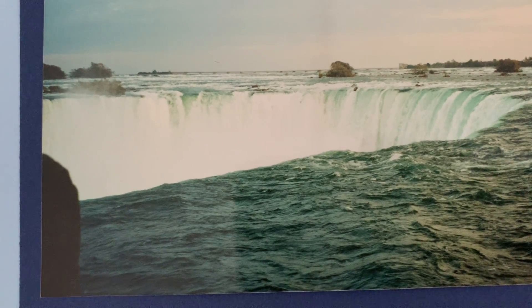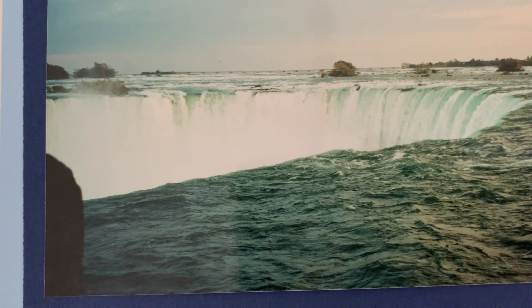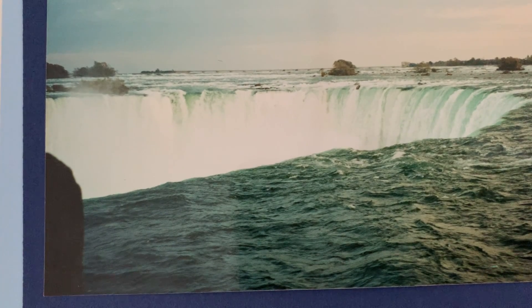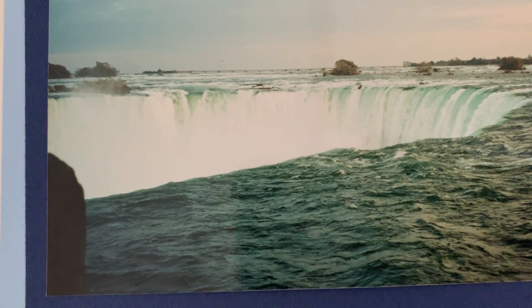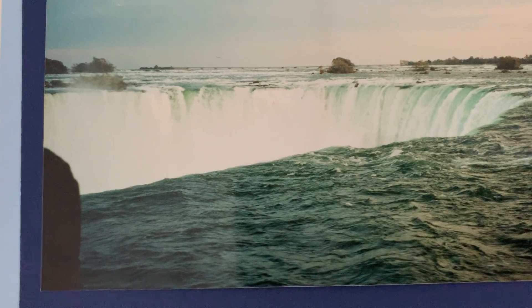The word Niagara is actually a Native American word. It's changed over the years — it actually was like Angara, and then eventually it became Niagara. Either way, it means Thunder of Waters. That was the original Native American name of the falls. It started out as a Native American name.